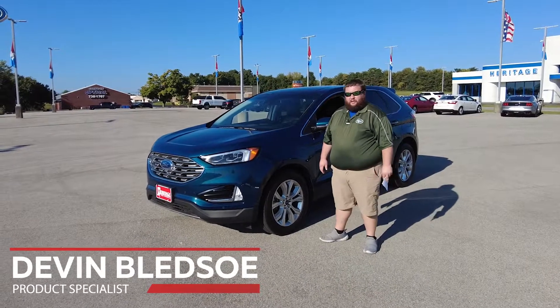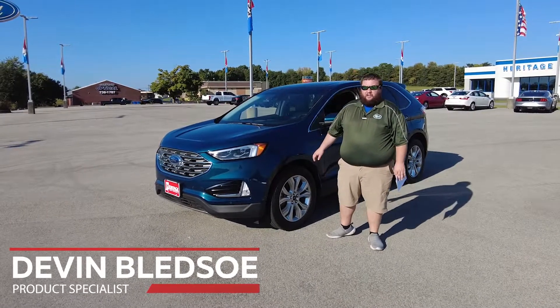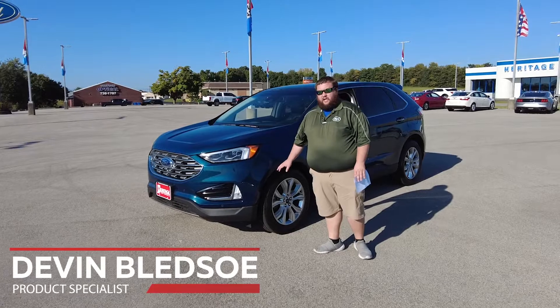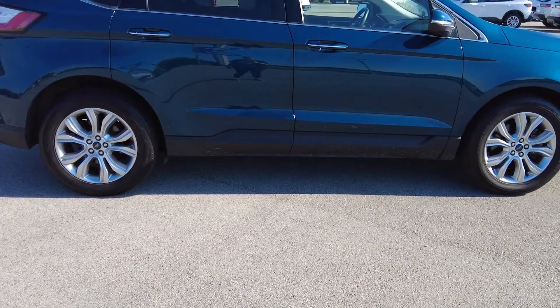Hey folks, this is Devin Bledsoe down at Heritage Ford. Today we're going to be talking about this 2020 Ford Edge. The first thing you notice when looking at this Edge is its beautiful color — this is the dark Persian green metallic.